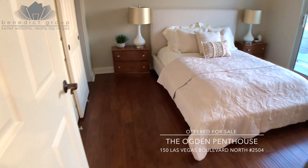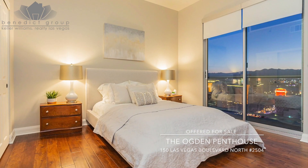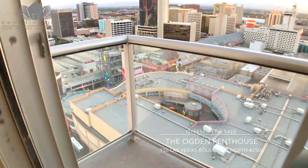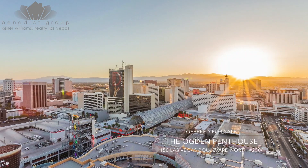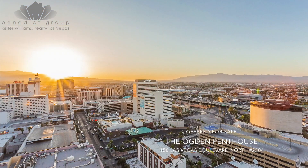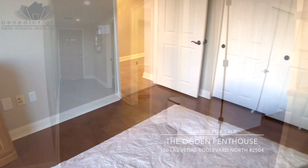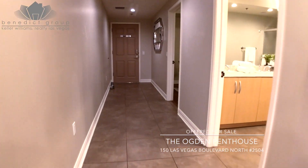The view from the second terrace is nothing short of breathtaking — downtown Las Vegas at its best. And what's even better, with doors and windows closed, the exceptional build quality of the Ogden Tower provides a serenely quiet and private respite from all the action and excitement.